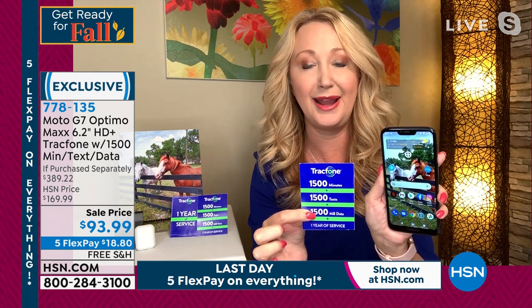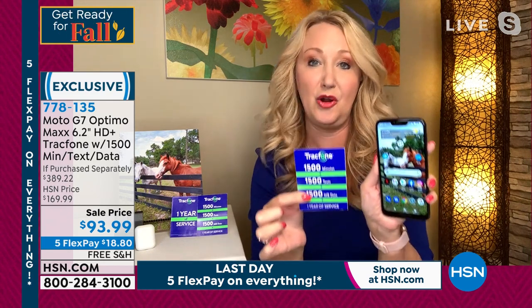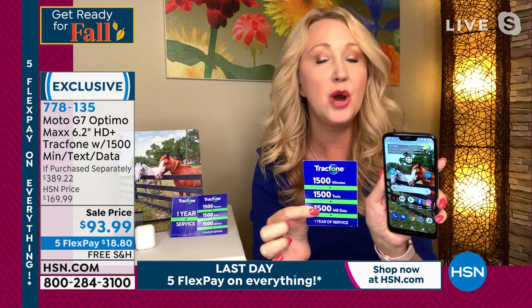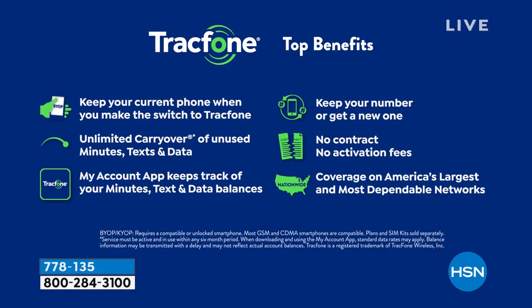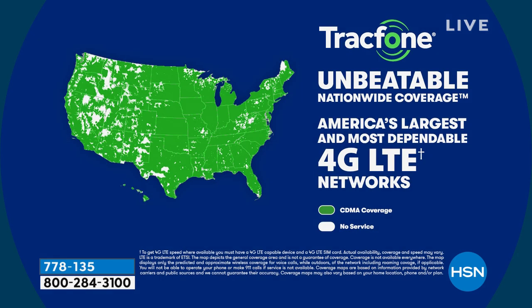That's what starts the clock on the one year of service. You're never going to get a phone bill as a TracFone customer — no credit check, no overage fees, no hidden costs, no roaming, no early termination. You can keep your same phone number no matter what carrier you're currently with. If you're a current TracFone customer with minutes left, you upgrade to this Moto G7 and all your minutes transfer over in addition to the 1,500-minute package. The coverage is through the number one top carrier in America — over 90% of the population covered.